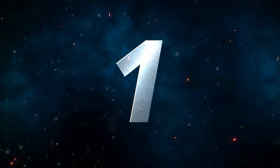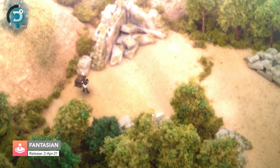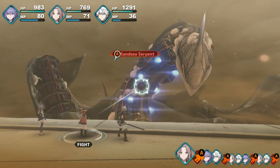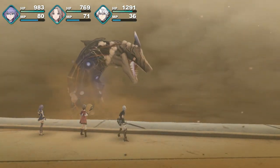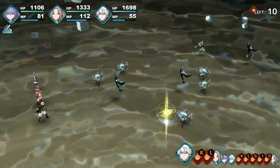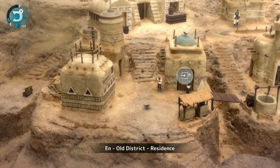Number 1 is Fantasian. Fantasian is the latest RPG masterpiece from Mistwalker and renowned Final Fantasy creator Hironobu Sakaguchi. This game is special for a number of reasons. The art style consists of real sets scanned into the game as 3D backgrounds, but it also has a dimension battle mechanic, and a legendary soundtrack by composer Nobuo Uematsu. Part 1 of the story is out now, and part 2 comes later in the year.